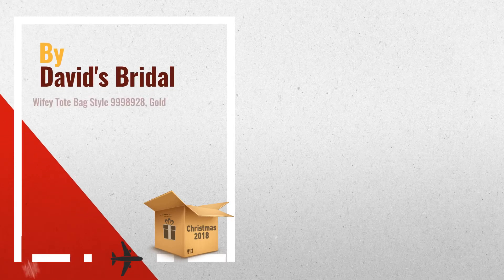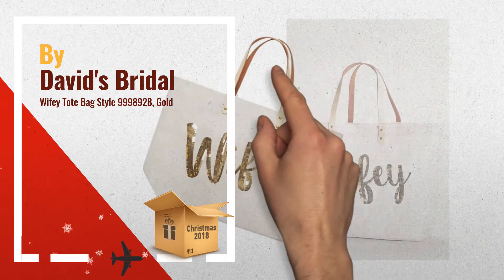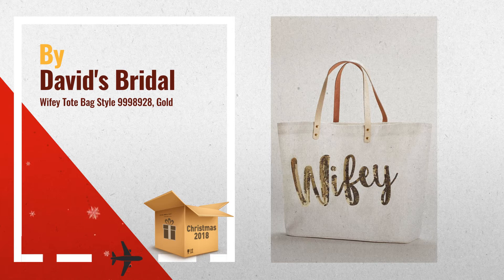Number 1: Brides-to-be and recent brides alike will love to carry their essentials in this sequin embellished tote bag. Features and facts: designed exclusively for David's Bridal. Jute with sequins, leather straps, 22 inches H by 22 inches W, spot clean, imported by David's Bridal.